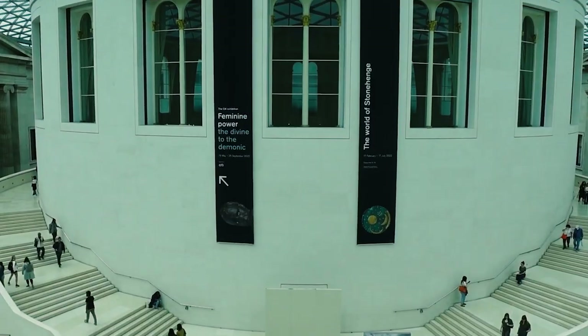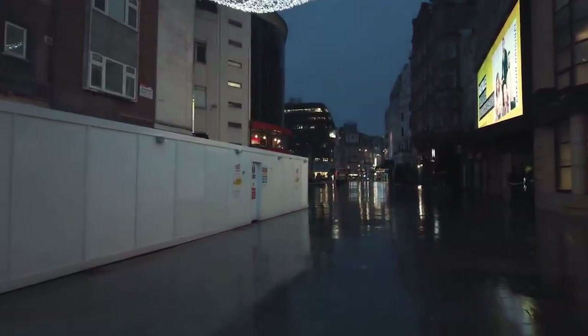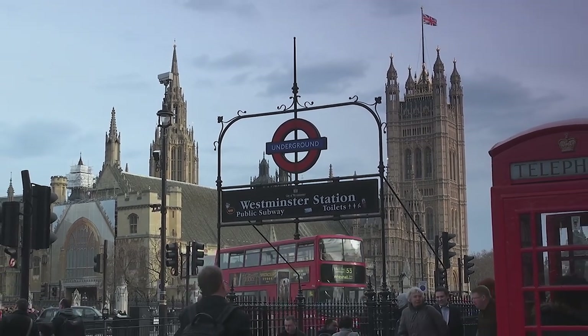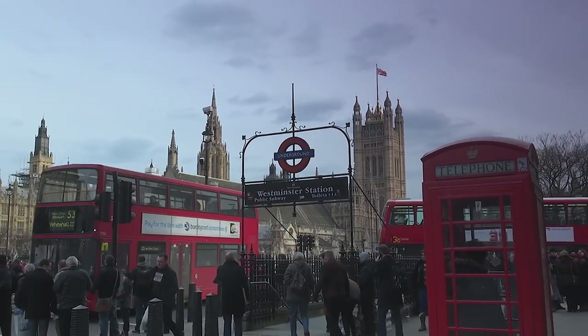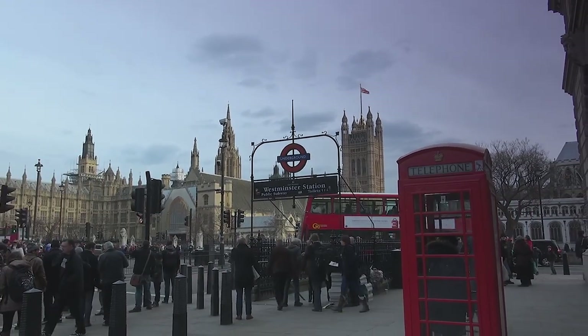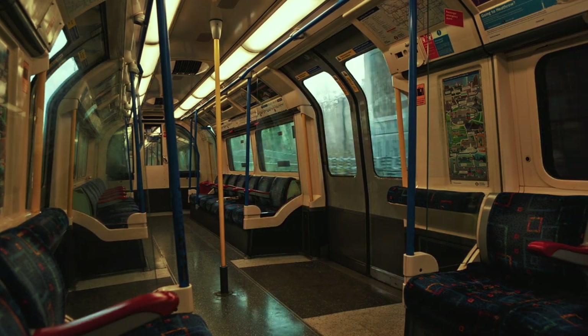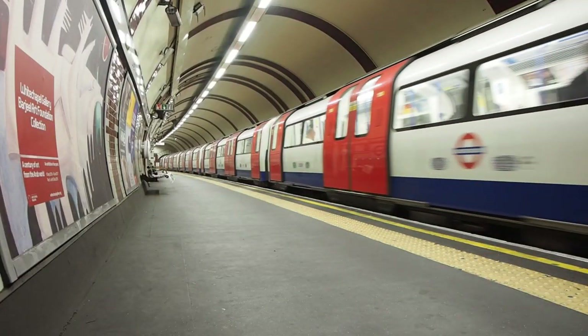From Buckingham Palace and the British Museum, to the theatres of the West End and the markets of Camden Town, the Tube ensures these places are just a ride away. That's the London Underground — a marvel of transport engineering and a vital part of London's identity. As we venture further, we'll delve into the intricate journey of how it came to be. So hold on tight as we tunnel our way back in time.